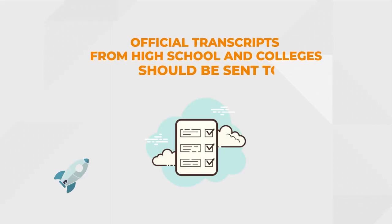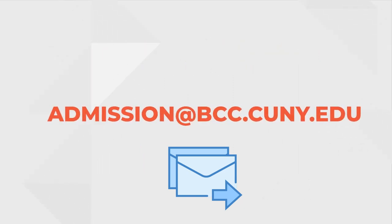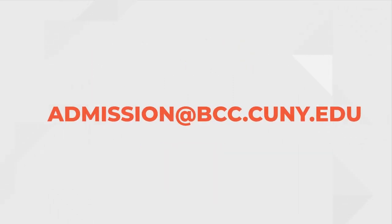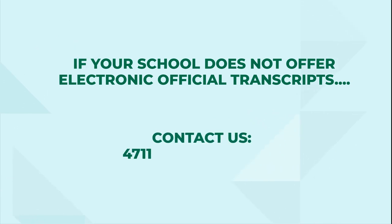Official transcripts from high school and colleges should be sent to VCC by email. If your school doesn't offer electronic transcripts, don't worry — just call or email us and we will help you.